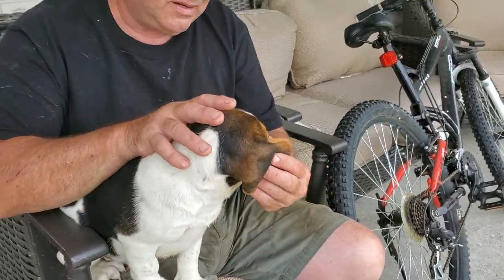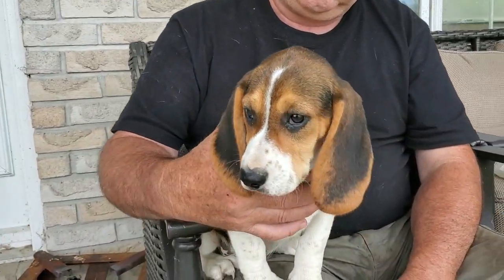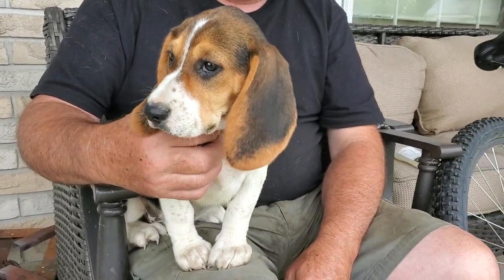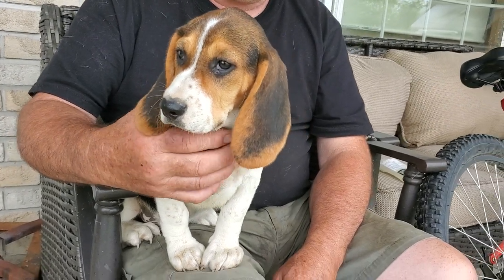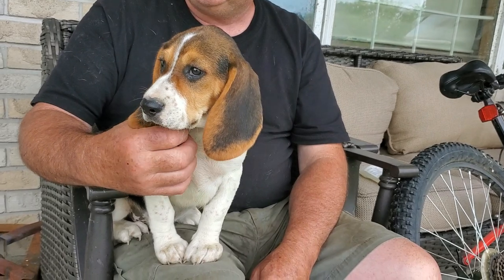Beautiful boys. This is a handsome baby. He is a sweetheart, a very sweet boy anyway. He's not too sure about those little dogs though — he likes sitting up on dad's lap. So cute.